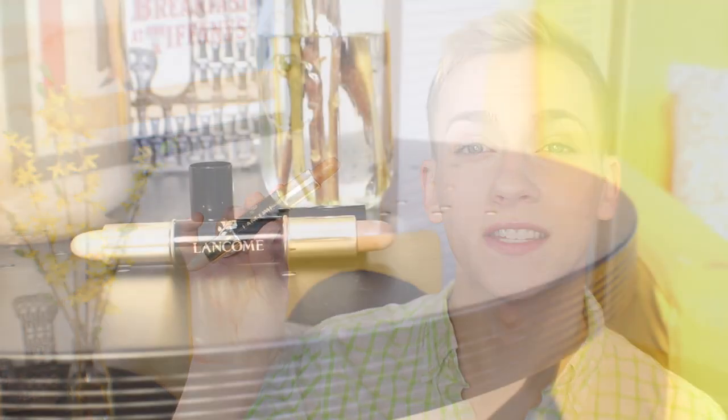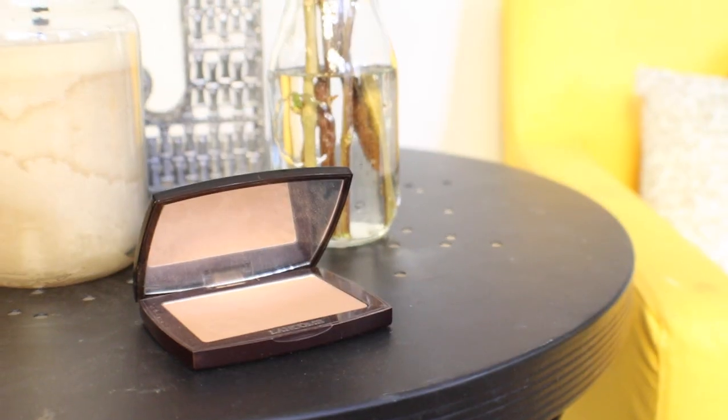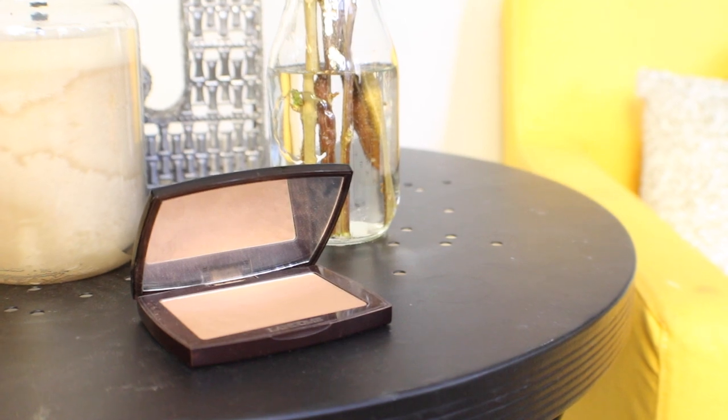Speaking of contouring, I've got a cream contouring product in here as well — this is the Le Duo from Lancôme. It has a really great ashy shade and a really beautiful pearlescent shade. This is what I reach for more often than not when I'm contouring because it looks so subtle — it is my favorite contouring product of all time because it looks so believable on the skin. Obviously, you didn't think I was going to skip bronzer — this is the Star Bronzer in the shade Natural Matte 02 Sunkiss. It's a great bronzer color; I have it all over my face today and down onto my neck. Everyone needs a good matte bronzer for spring.